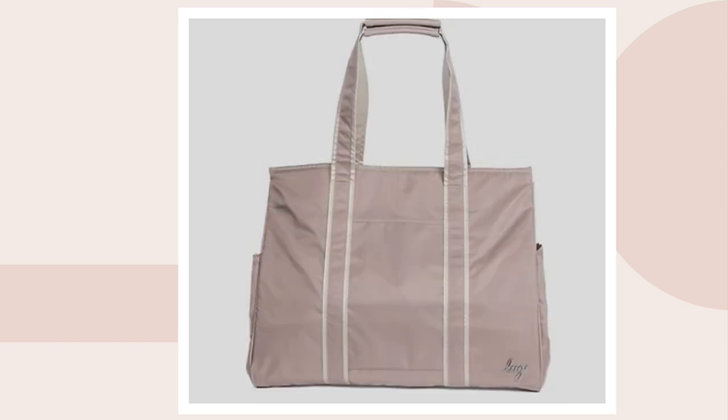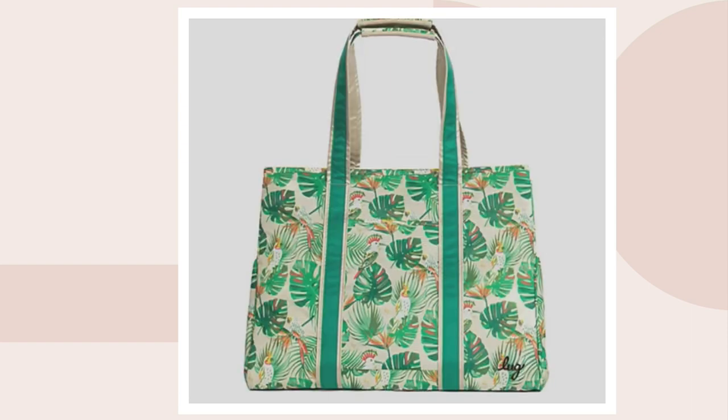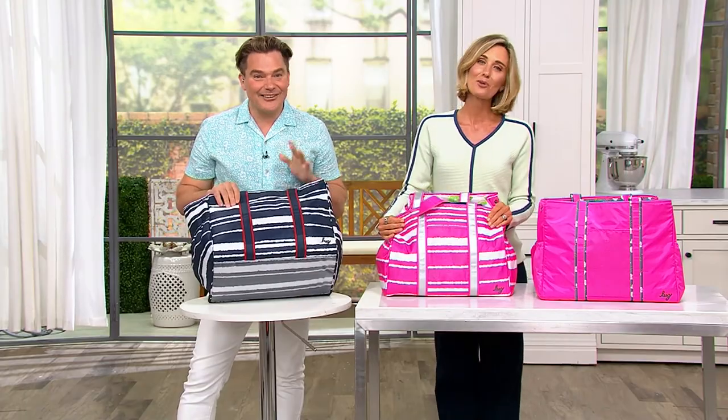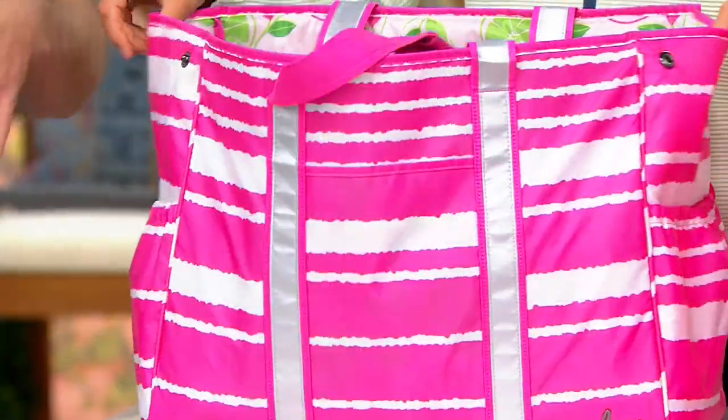I've got to get one of these for each of my kids. That one is fantastic and has a seashore interior. Tropical birds — I have one, I love that. This magenta as well as this navy — the stripe is Morse code for 'happy.' Isn't that great? Thoughtful details — that's what we do here at Lug.